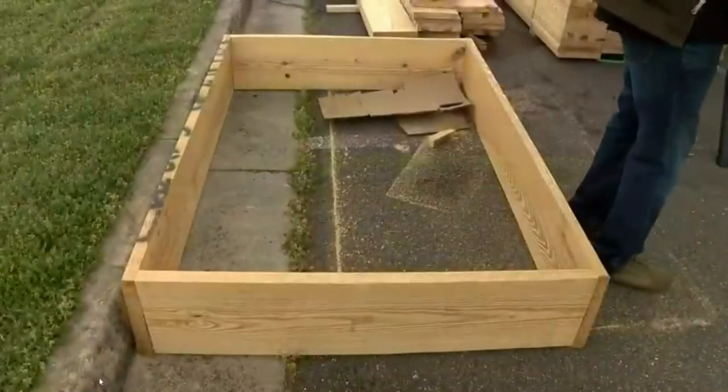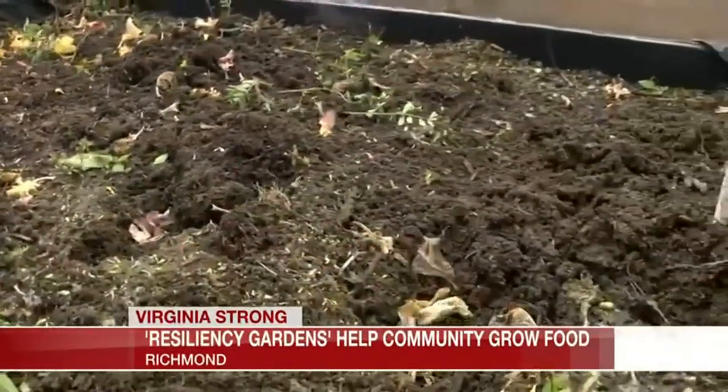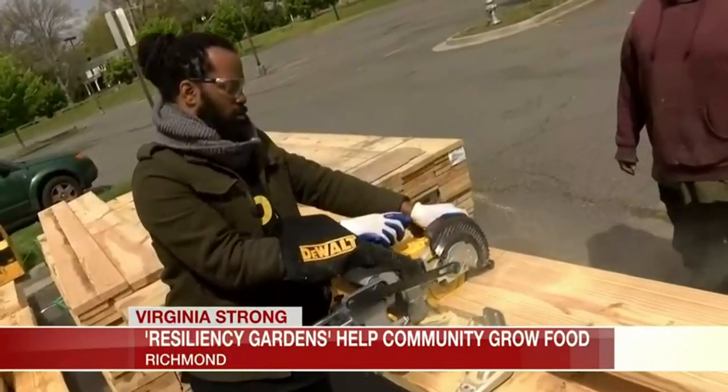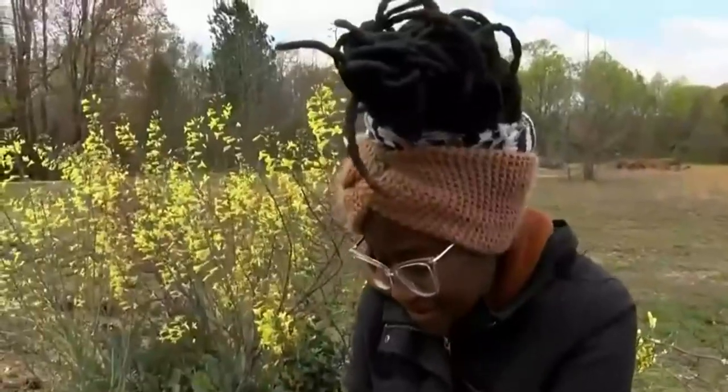It is allowed during Virginia's stay-at-home order, but now one local group is hoping to equip the community with tools to grow at least some of their own food at home. Jasmine Turner is learning more about that effort and joins us now with more on these resiliency gardens.